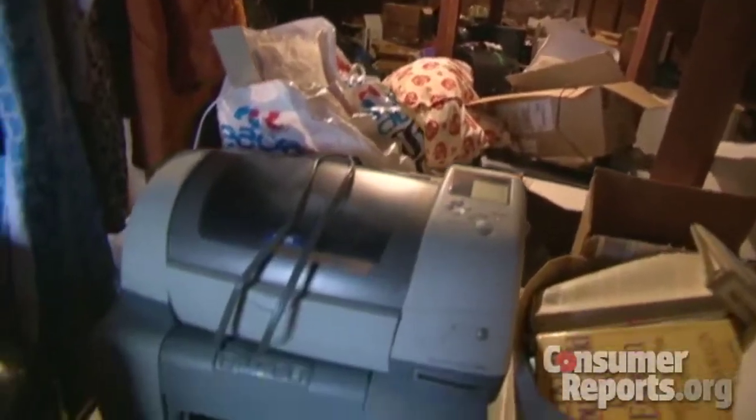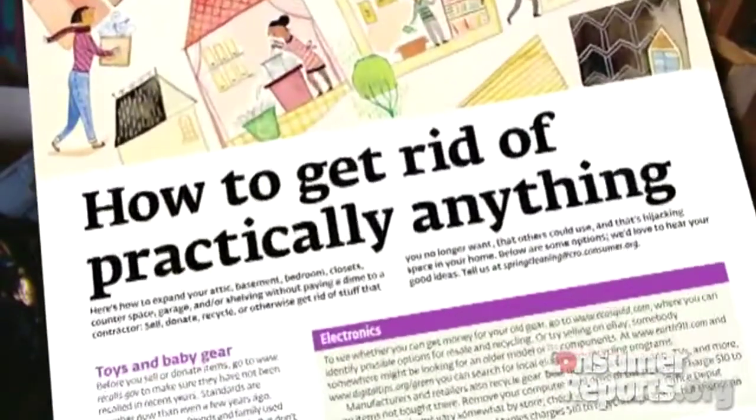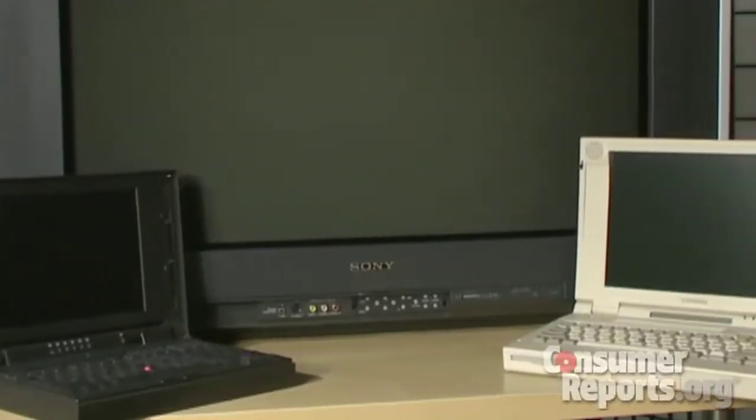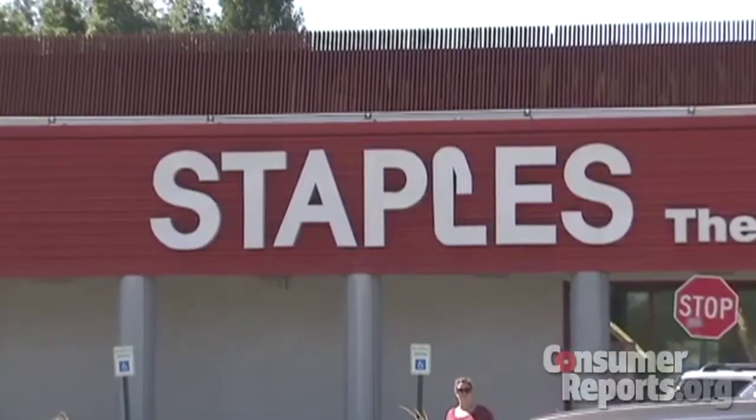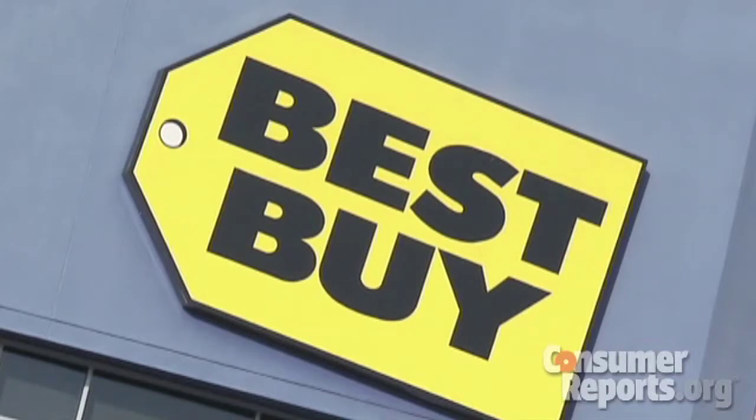If you'd like to clean up the clutter in your home, Consumer Reports can tell you how to get rid of practically anything. A good place to start is with old computers and TVs. But they can contain hazardous compounds, so don't just throw them out. Stores like Staples, Office Depot, and Best Buy will recycle old gear.